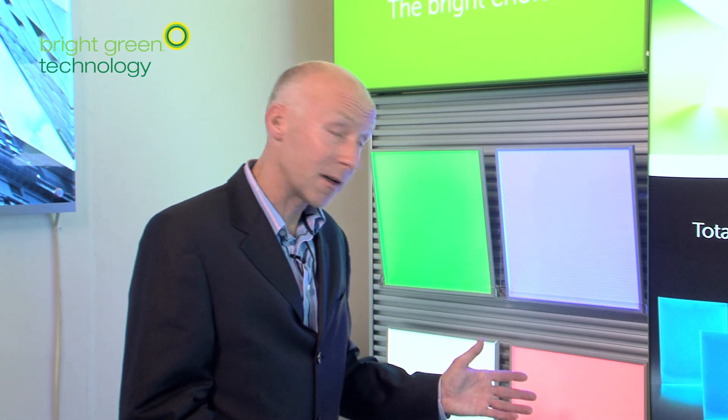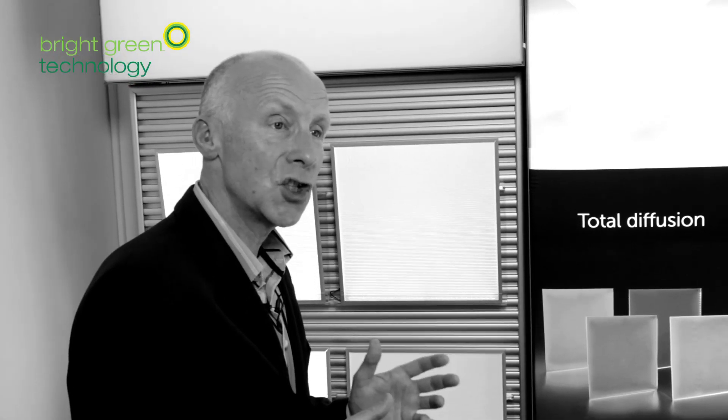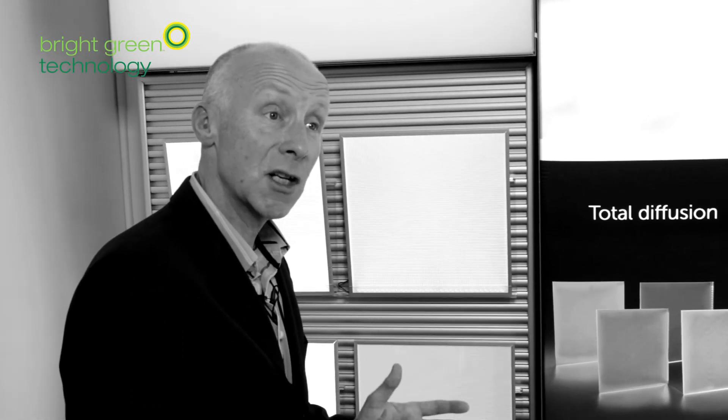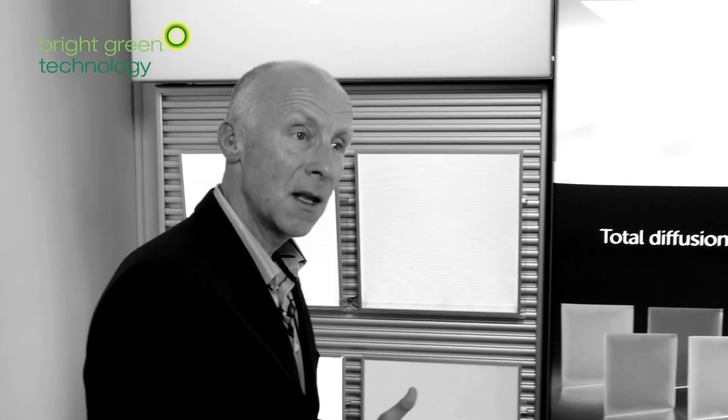One of the key benefits of this light panel is the fact that the light on the sheet is managed across the whole panel by the way the etchings are engraved into the back of the sheet. As the lines move away from the light, the lines actually get closer together. This means that you create a very even surface of light across the entire sheet.